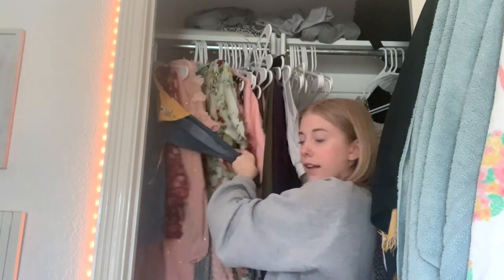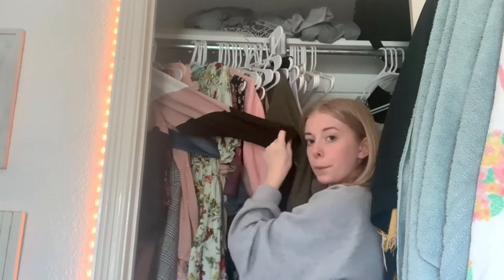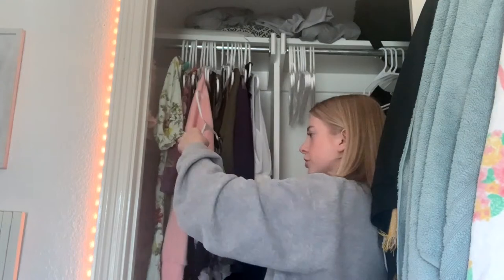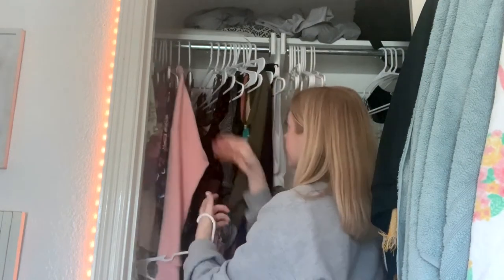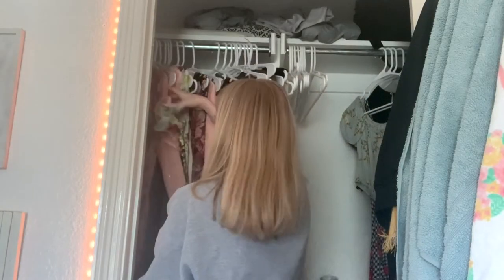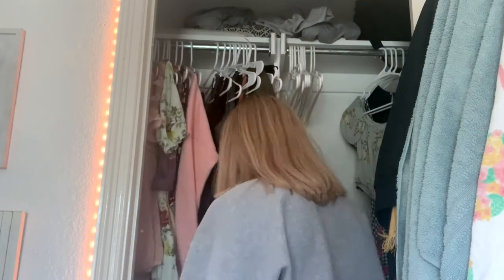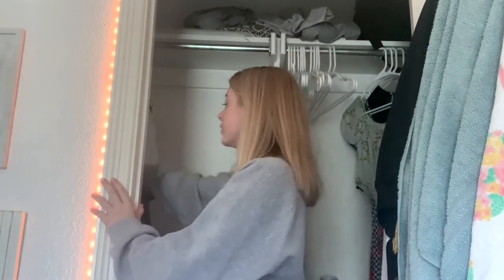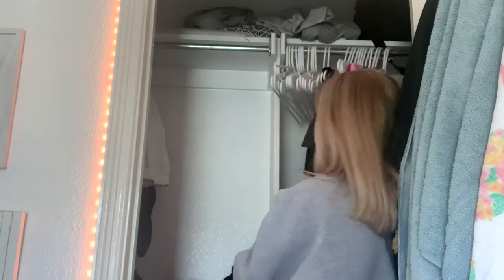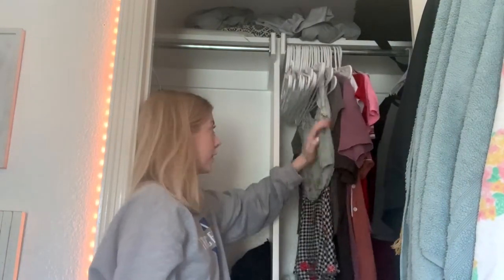I have my one jean jacket and a windbreaker on this side. Then I go through and take out all of the hangers. My pants are extremely unorganized. I smush all that to the side, and on this side I have my normal clothes.